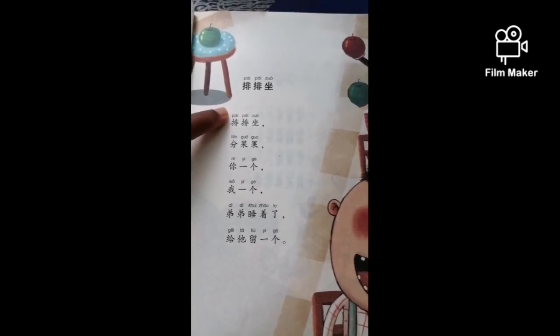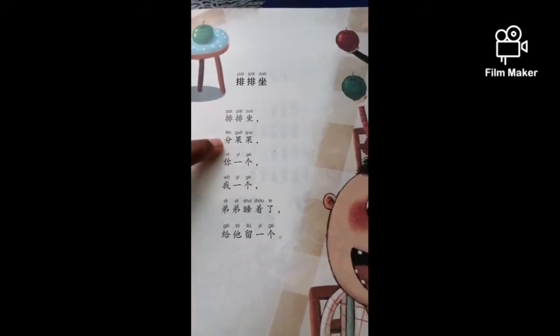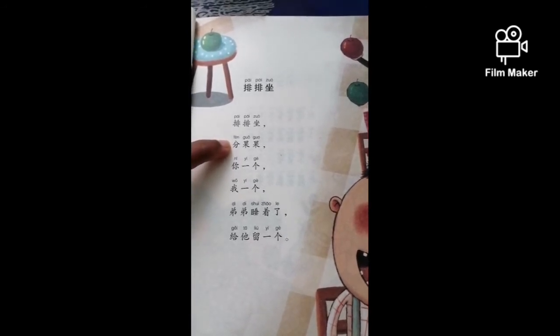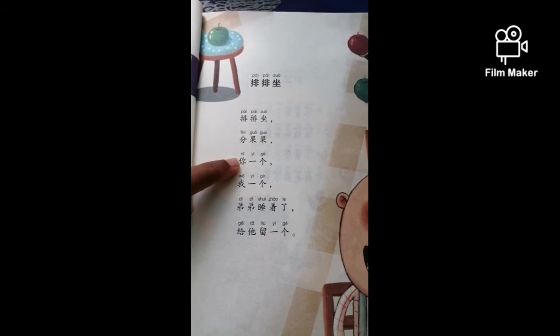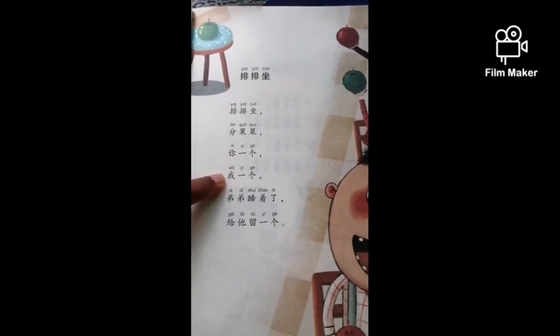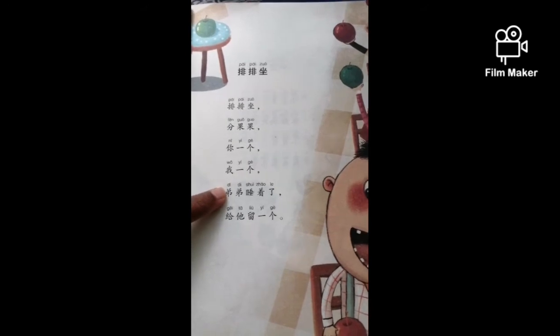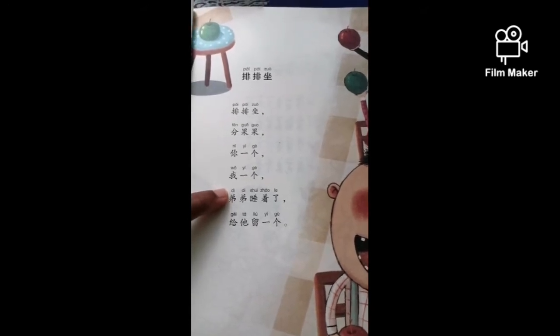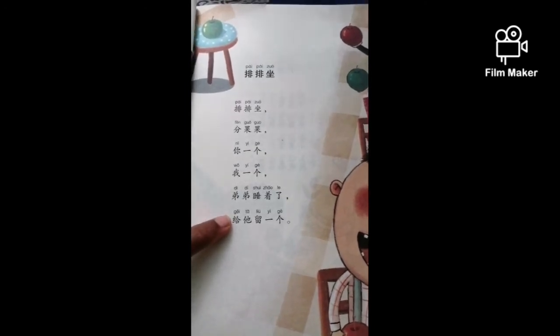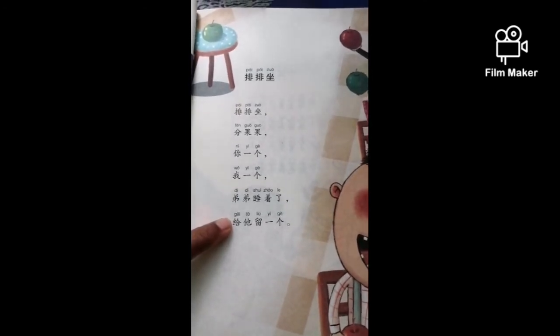What does that mean? 排排座 — that means you sit in a row. 分果果 — you distribute the fruits. 你一个 — one for you. 我一个 — one for me. 弟弟睡着了 — little brother is sleeping. 给他留一个 — let's leave one for him.